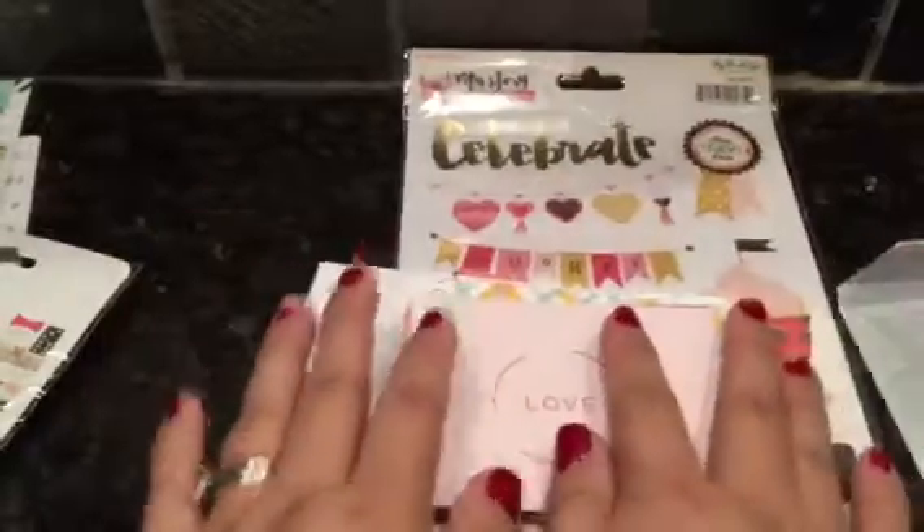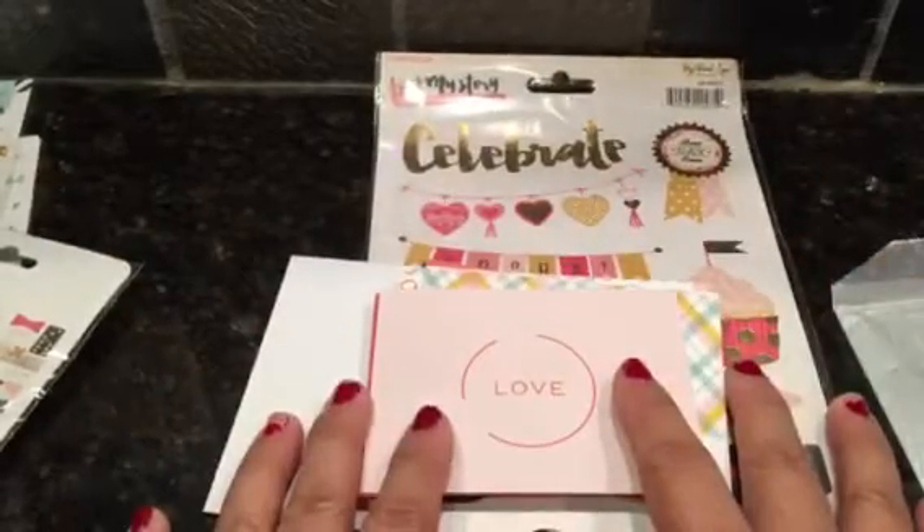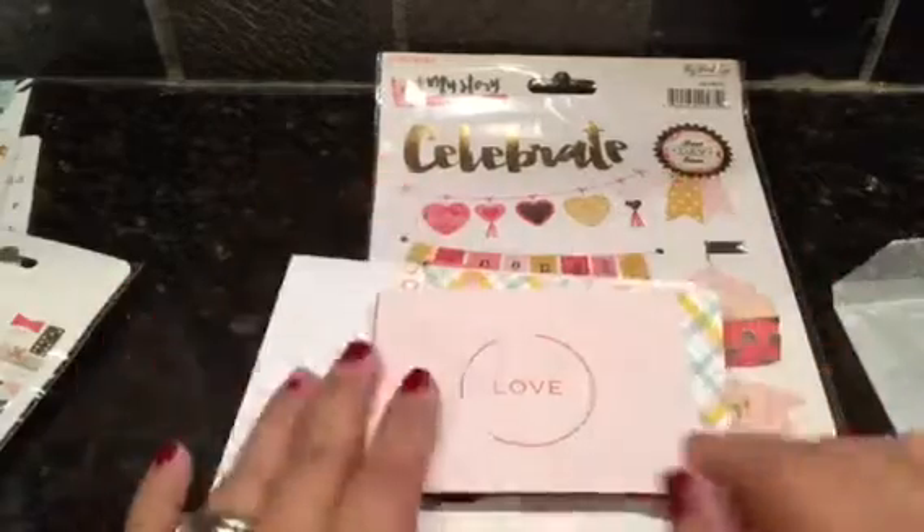Hope you guys enjoyed — let me know what you think. And I also showed my Greeting Farm haul. Take care, guys — bye!